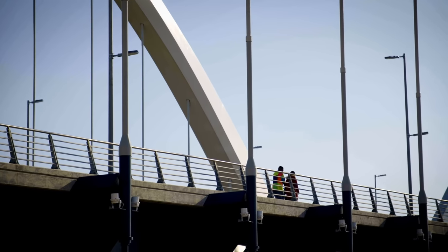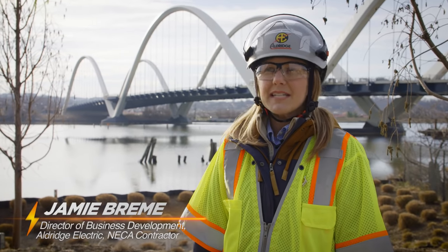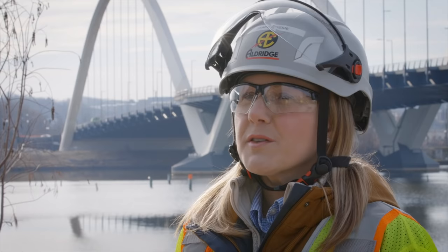Many, many years ago, this was really a place of — a pass-through. You didn't stop, you didn't stay, you certainly didn't live here. The district really is an iconic structure that binds the district and really makes a place for the community.